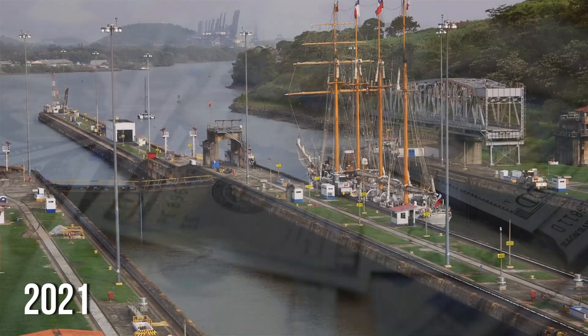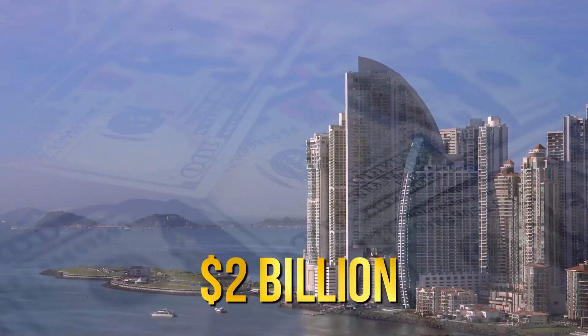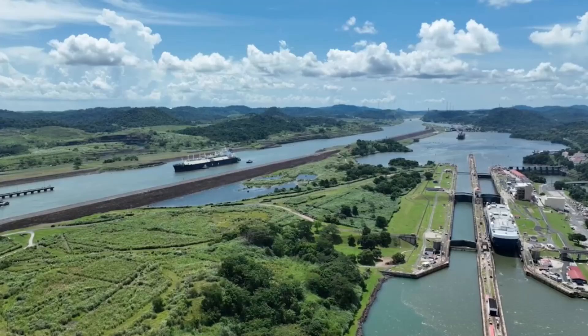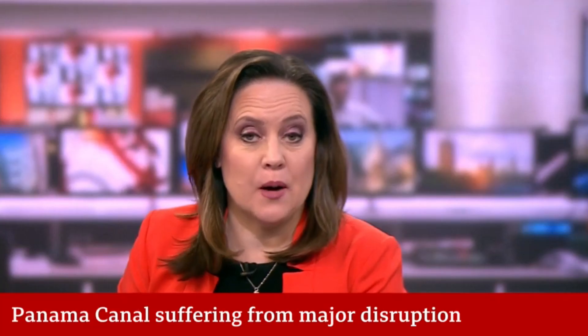By 2021, net income from the canal reached $2 billion, about 3% of Panama's GDP. There's no doubt that the canal is a prized national item that has a lot of geostrategic and economic potential. But sadly, its current state of affairs tells a sorry tale.